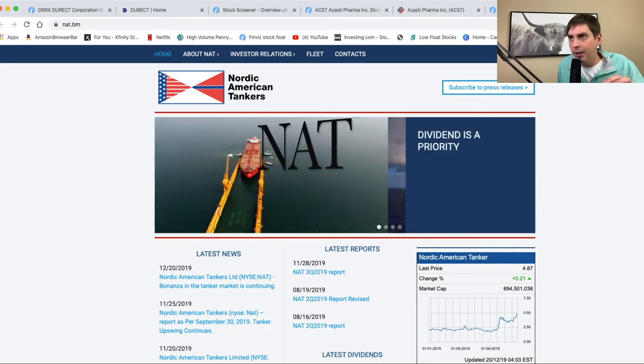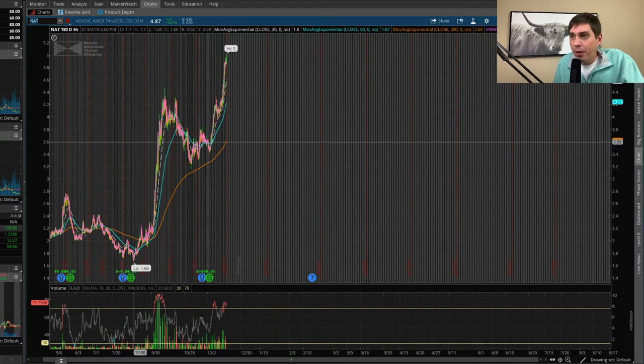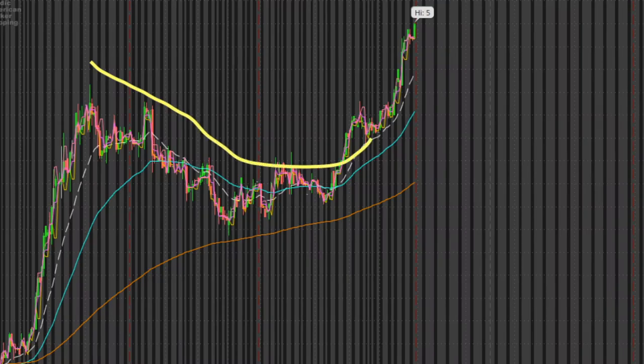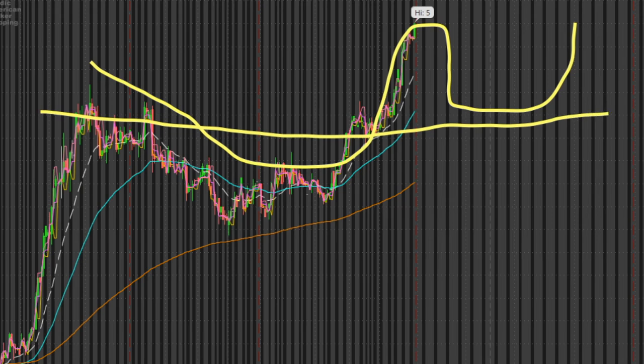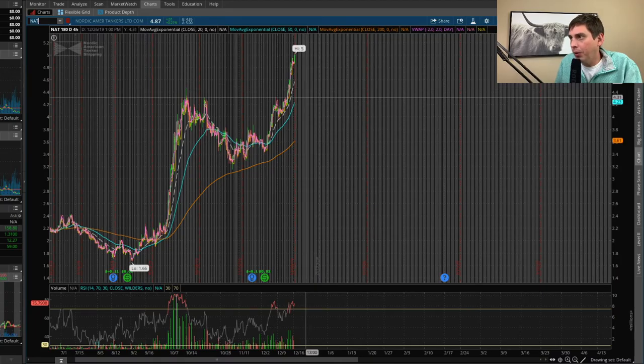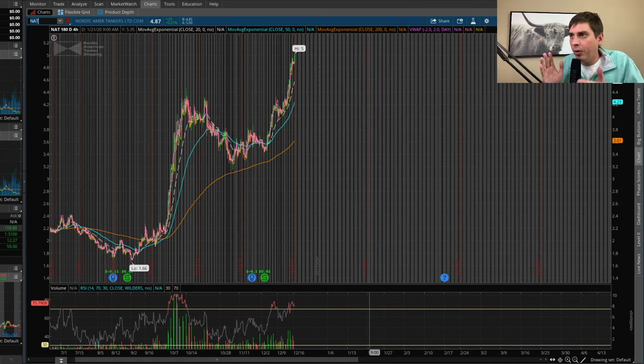The last third swing trade I'm looking at is NAT. From the website, this looks to be a shipping company that has been performing pretty good. I also see a cup and handle pattern here — here's the bowl right here, and then the handle is going to come down right here. I'm looking right around this area for my entry point on NAT, specifically around $4.31 if possible, and then hopefully it'll rip to the top — maybe ten dollars.